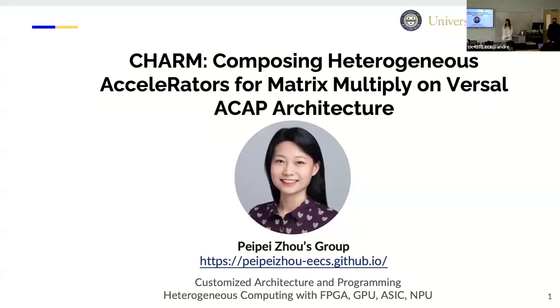Hi everyone. This is Pepe Jo, and I'm glad and super excited to be here. This is the first time I pay a formal visit to CMU ECE, and also meet with a lot of graduate students and undergrad students. Today I'm going to share the latest research from my group: CHARM — composing heterogeneous accelerators for matrix-multiplication on Versa ACAP.